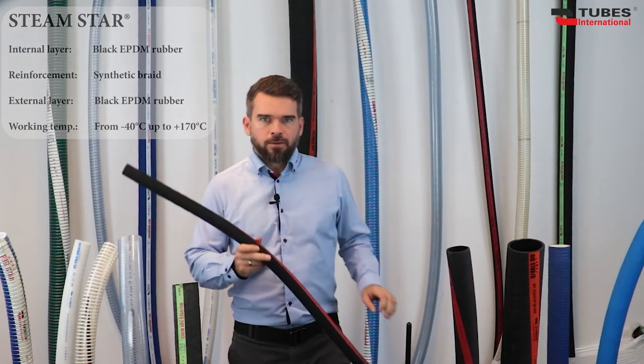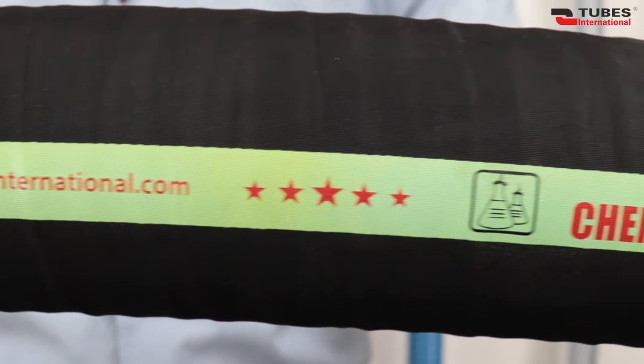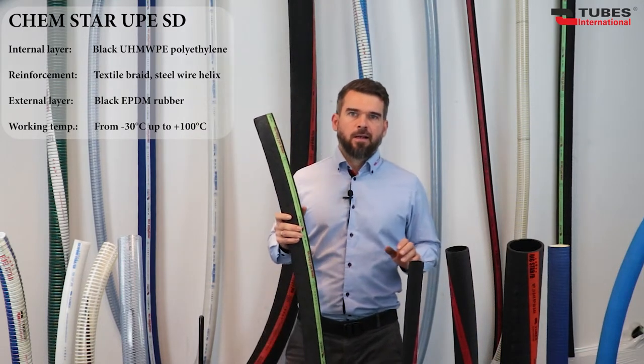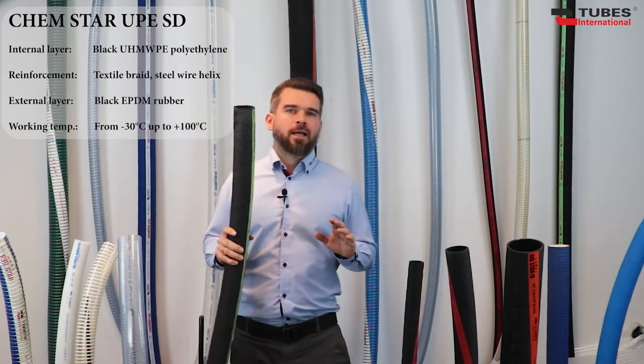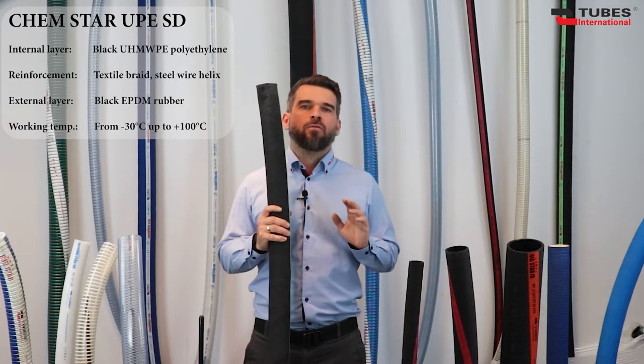We are getting to the end of this part. Here we have the last hose in our series: HemStar UPE SD, with an inner layer of chemical-resistant ultra-high molecular weight polyethylene. The anti-static inner layer is resistant to most aggressive chemicals and complies with the requirements for food hoses.